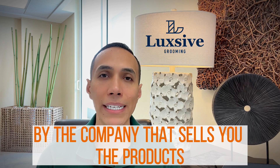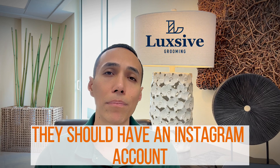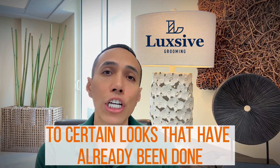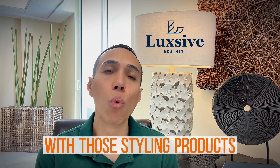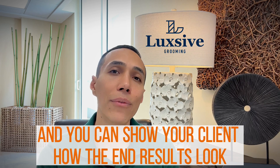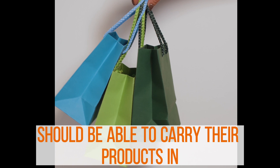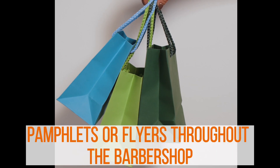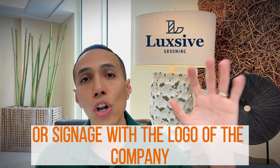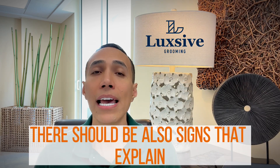Remember that when you sell any products, branding is extremely important and should be provided by the company that sells you the products. They should have an Instagram, Facebook, and TikTok account where you can refer to looks done with those styling products and show your client the end results. There should be branded bags for clients to carry their products in, and pamphlets or flyers and signage throughout the barbershop with the company logo to create brand retention.